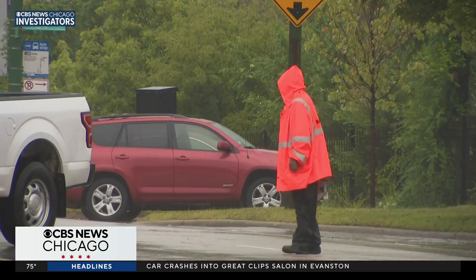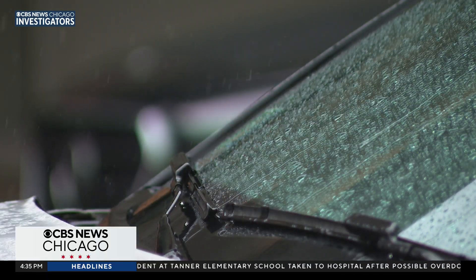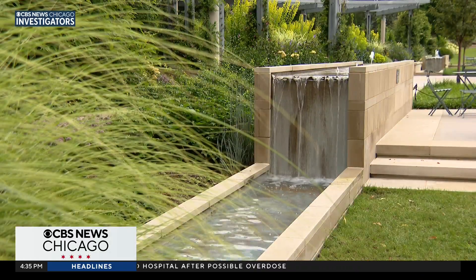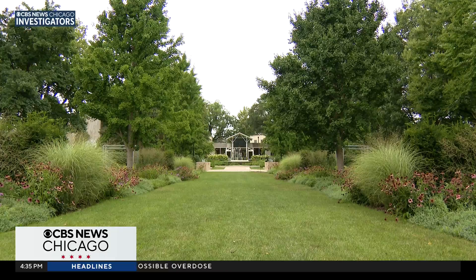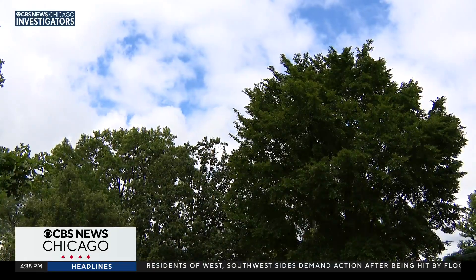With experts telling us for years now that our changing climate is bringing more extreme weather and more rain to our area, dedicated work to green spaces is important. We know that trees have a role to play when it comes to climate change mitigation, and we're working hard every day to better understand those relationships.